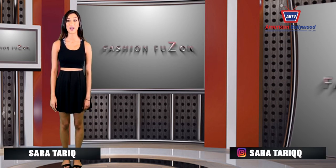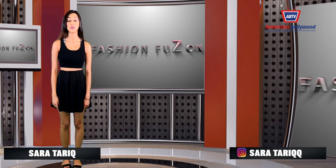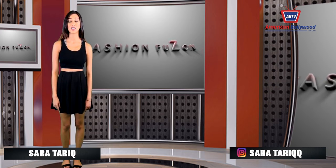Hey guys, I'm Sara Tharik bringing you another episode of Fashion Fusion so you can keep up with the latest trends in fashion, including what your favorite celebs are wearing in Hollywood and Bollywood.